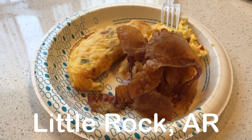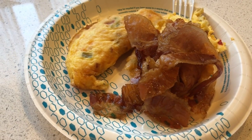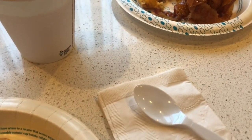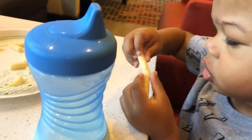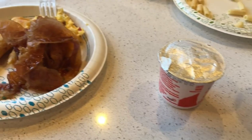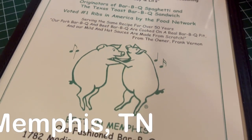It is day two of the road trip and we are having breakfast at the hotel. Howard's plate has an omelet and a bunch of bacon. I got the same thing and I'm having some apple juice and cranberry mixed. Harrison is having apple strips, yogurt, and milk.